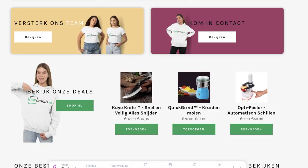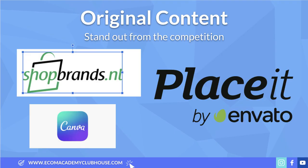This is why original content is so powerful. For example, shopbrands.nl - a proven seven-figure store - uses images of real people, which humanizes your brand and helps build that connection with visitors. To create images like this takes a couple of minutes and costs about $15 using apps like Canva and Placeit. These two have been my best friends for the last six to twelve months. If you want me to do a dedicated video on these softwares, let me know in the comments below.